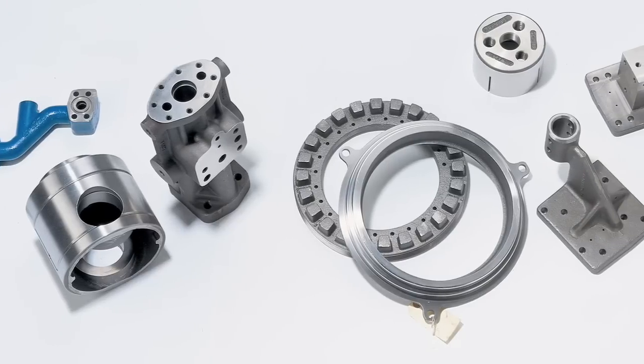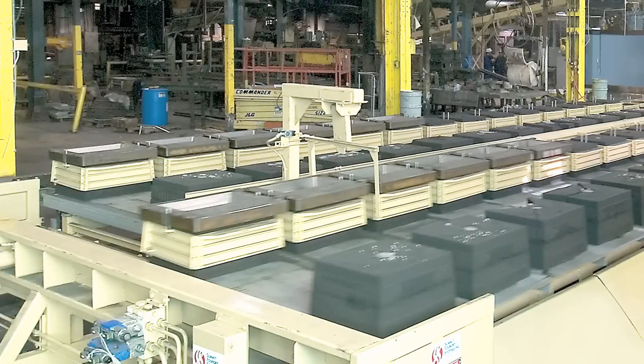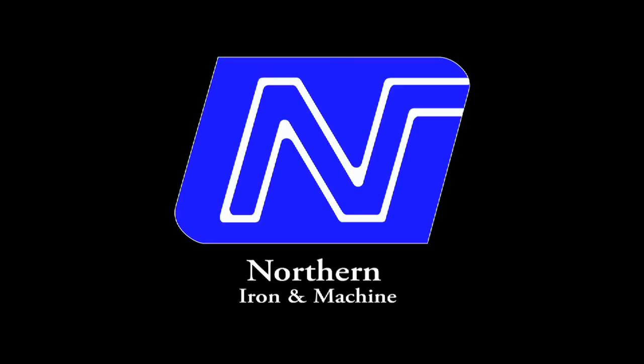Do you need ductile or gray iron castings? Do you need cost-competitive cast parts made from the very latest automated system with guaranteed quality and fast turnaround time? Then you need to see how it's done here at Northern Iron & Machine.